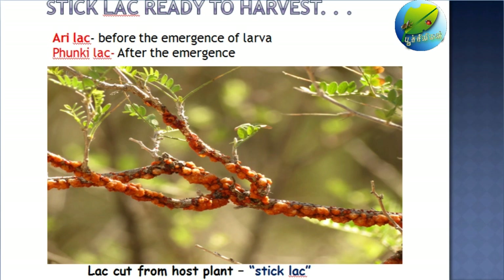When the lac is matured enough and showing a creamy orange color and crustaceans, it means it is ready to be harvested. Harvesting of the lac is more like pruning the tree, as we are going to remove the sticks of the tree. The lac cut from the host plant is called stick lac. If the further processing of the lac takes place before the emergence of larva from the lac, it is called Ari lac. And if they are leaving it for the emergence of larva, then it is called Sponky lac.